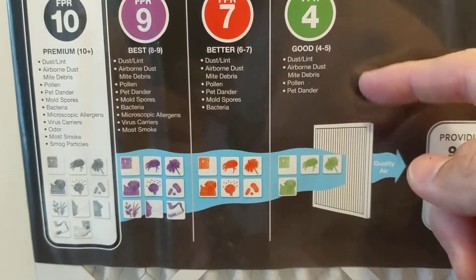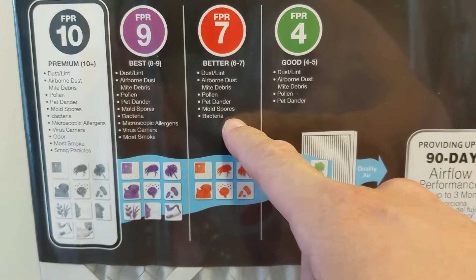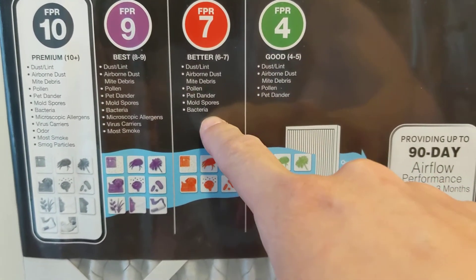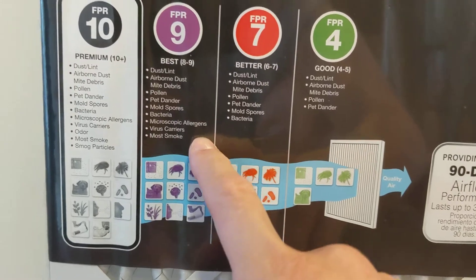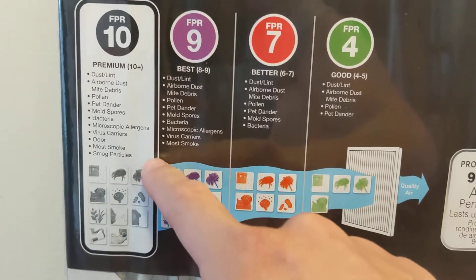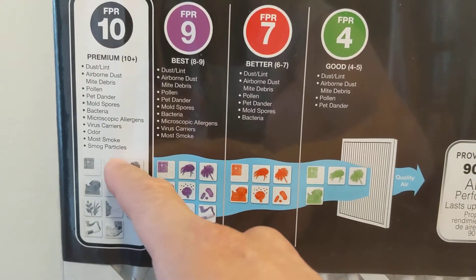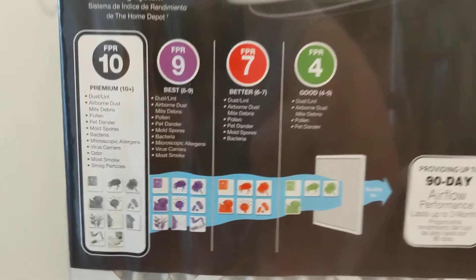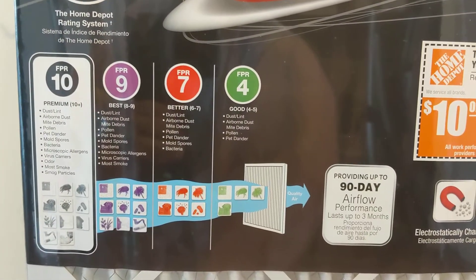By comparison, FPR 4 is your basic filter — it handles dust and lint. Level 7, which is what I usually get, does a little more and has mold and bacteria filtering. I skipped the 9 this time because of the fires and went straight for the 10, which filters most smoke and smog particles. And I did feel a difference.